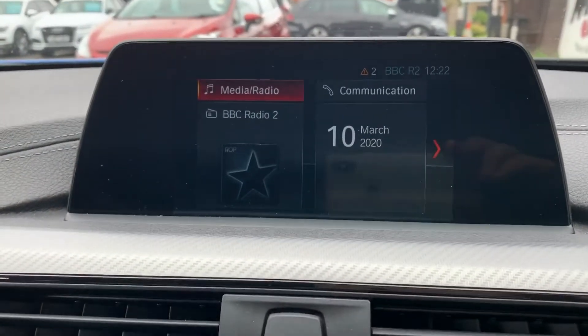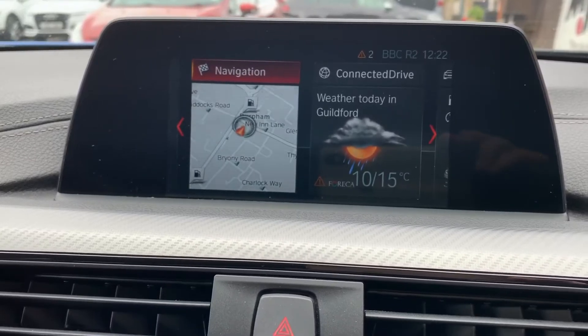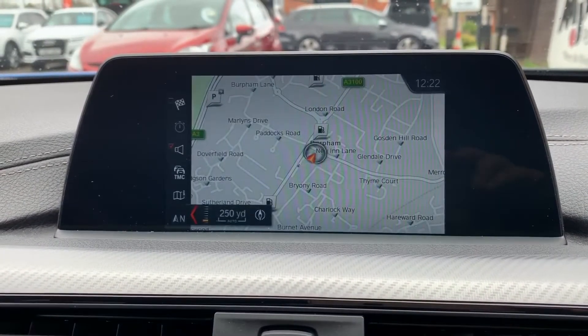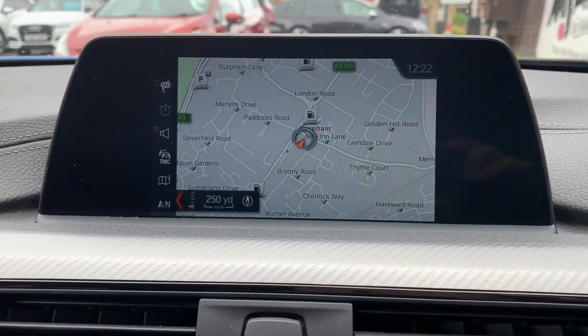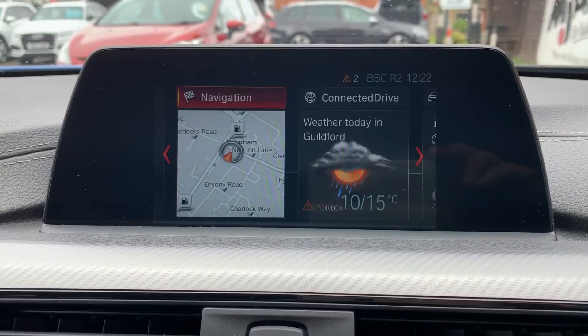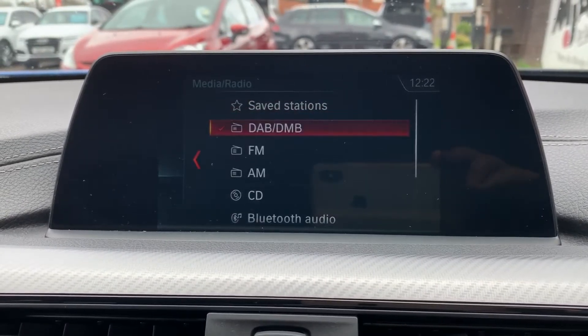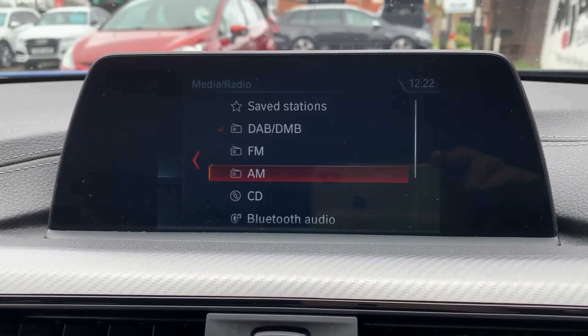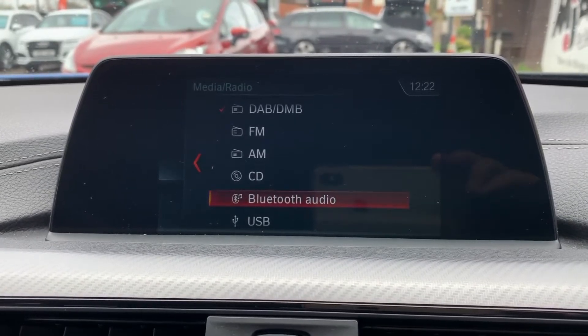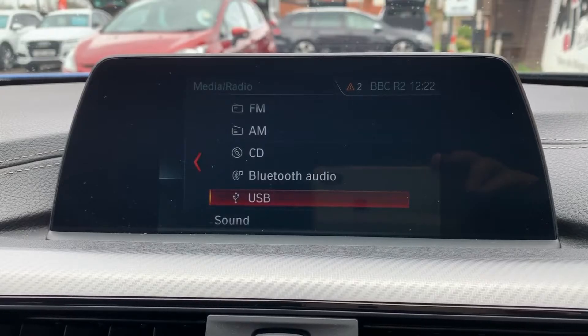Over in the centre we have the sat nav for the car — this is BMW's Business Nav. There's a full video that shows how this works available on our website and also on our YouTube channel. When it comes to music in this car, we have DAB radio, FM radio, AM radio, CD player, and Bluetooth audio so you can stream your music wirelessly.